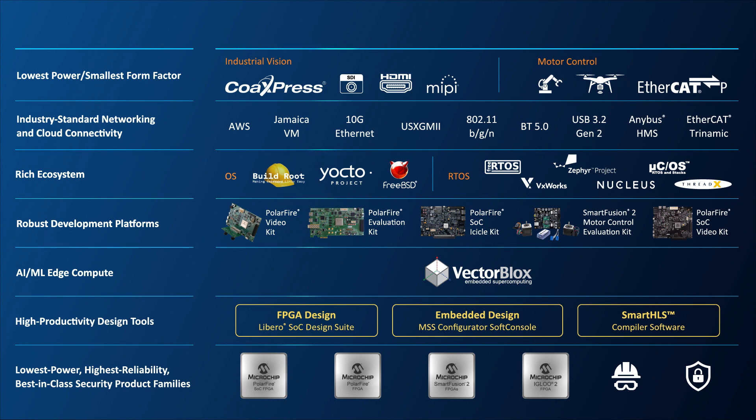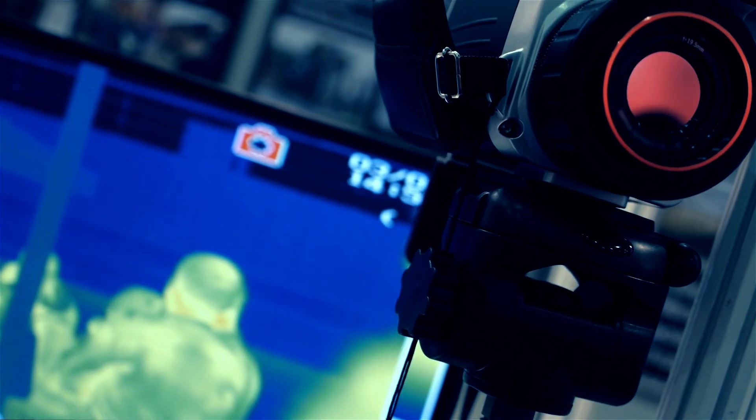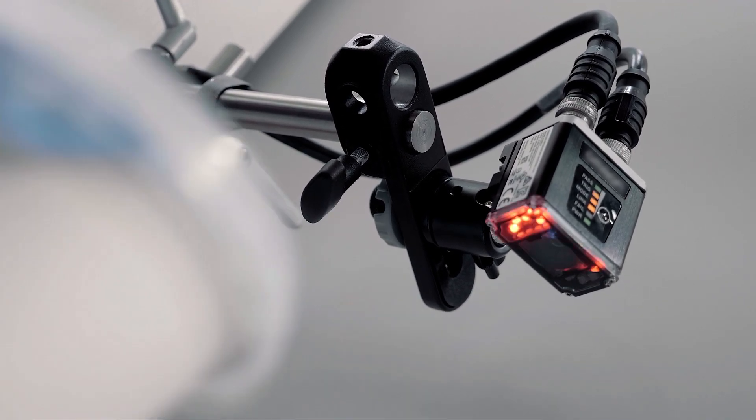Supplemented with the availability of end-to-end design and development tools, IPs and solutions, our FPGAs are an excellent fit for machine vision, robotics, thermal imaging, and other industrial technologies that require power-efficient, accelerated processing.